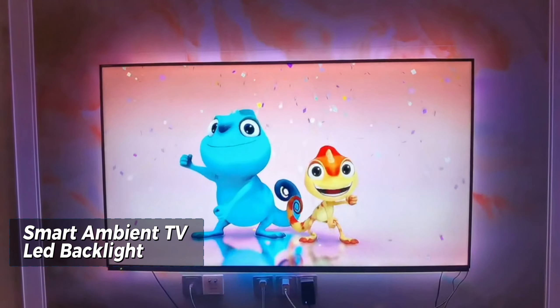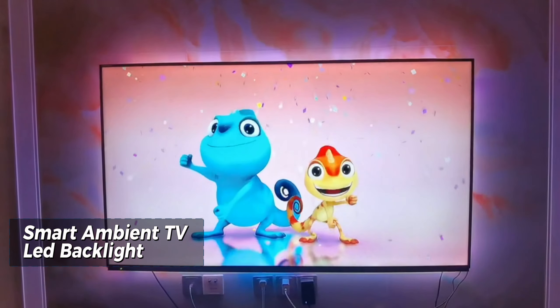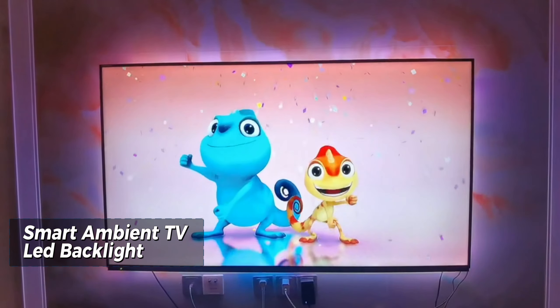Up next, we have a revolutionary addition to your home automation setup — the Smart Wi-Fi Zigbee Electric Curtain Motor. With remote control functionality and support for voice commands via Alexa and Google Assistant, this gadget brings convenience to a whole new level. Imagine waking up to your curtains gracefully opening with just a simple voice command. It's not magic — it's smart home innovation.